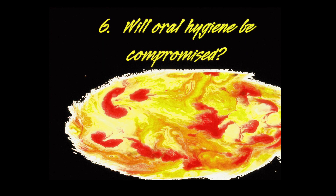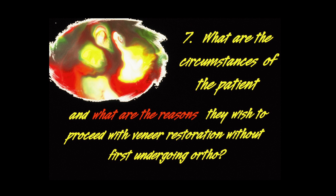Will oral hygiene be compromised? What are the circumstances of the patient and what are their reasons for wishing to proceed with veneer restoration without first undergoing orthodontics? You've got to take that into consideration.